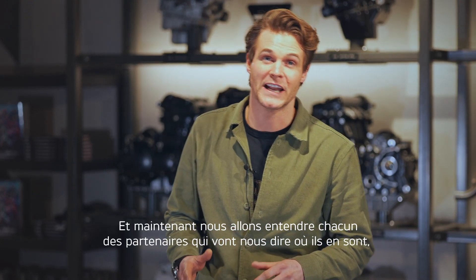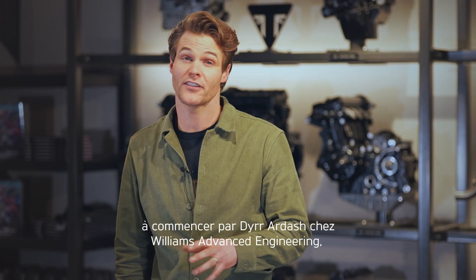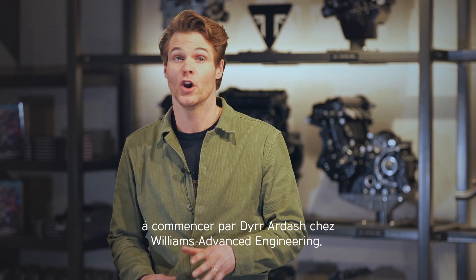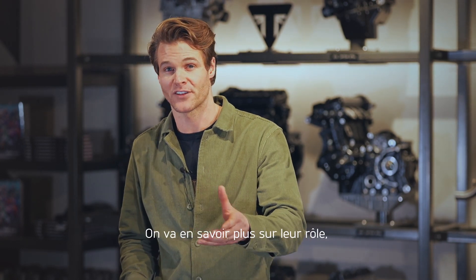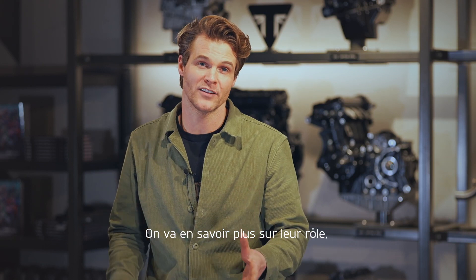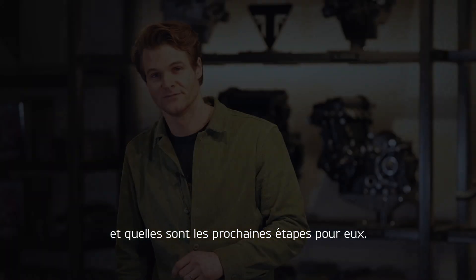Now we're going to hear from each of the partners about where they are at, starting with Williams Advanced Engineering, who are working on the vehicle control unit and the battery system. Let's find out more about what their role is, where they are at today and what the next steps are for them.